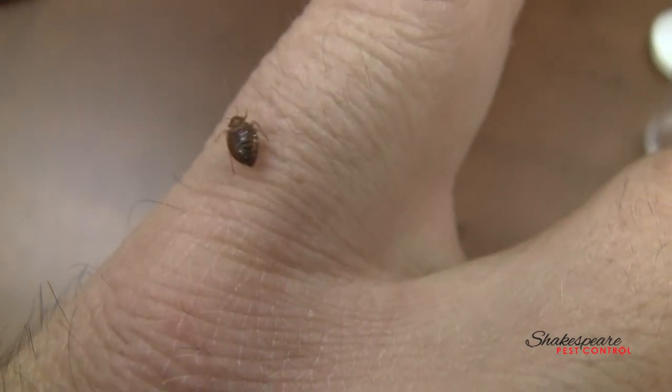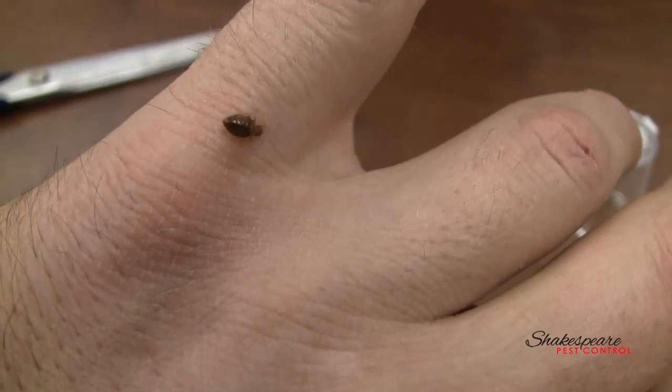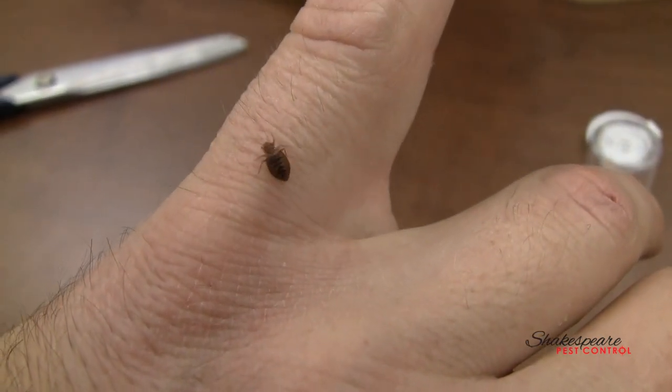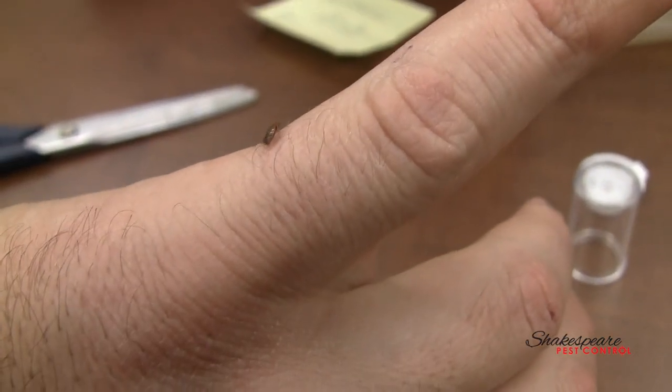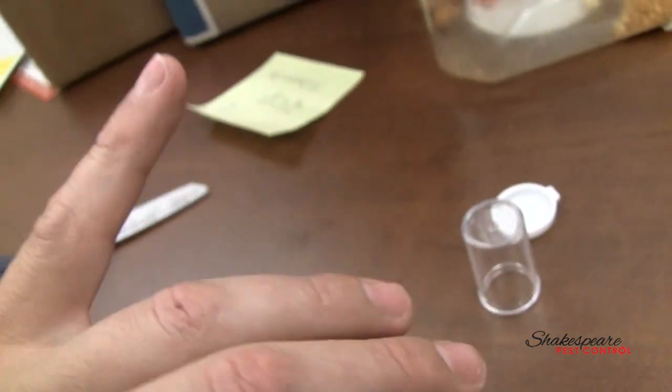Danny with Shakespeare Pest Control here. I've been getting asked a lot about bed bugs. A lot of people think you can't see them, so I picked this one up at a recent job we did, right before we did the heat treatment and killed them all, and took him out.